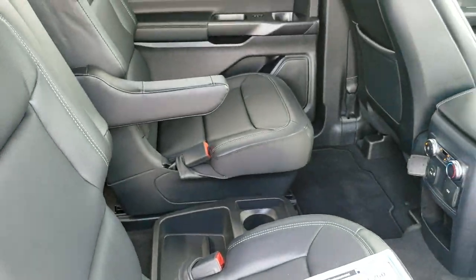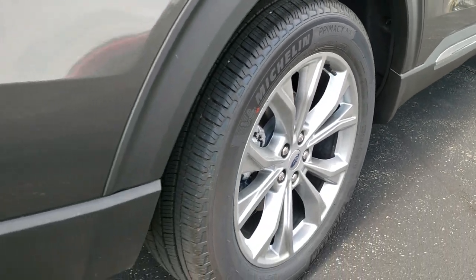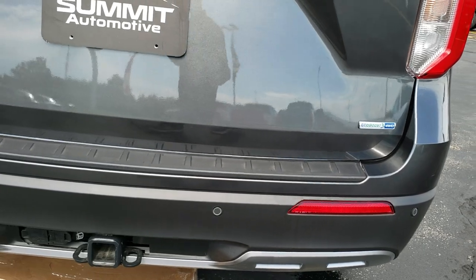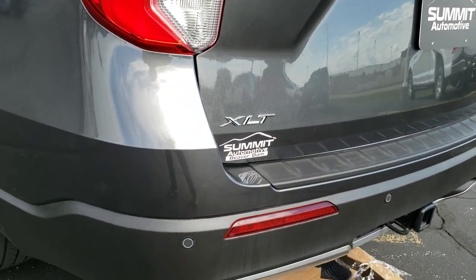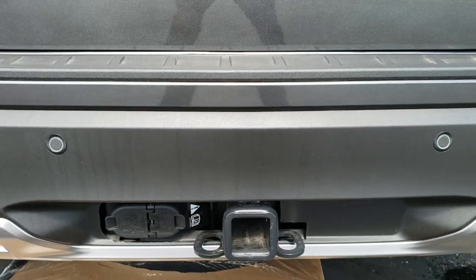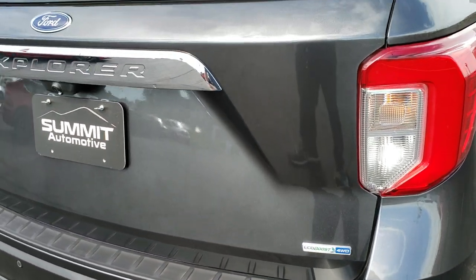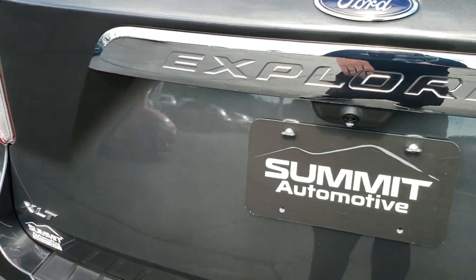It has the quad seats and leather interior in this XLT package, along with four-wheel disc brakes and backup parking sensors. The 2.3-liter EcoBoost motor pumps out 300 horsepower. It also comes with the tow package including four-pin and seven-pin wiring and a receiver hitch, capable of pulling 5,300 pounds. If you get the V6 EcoBoost, you can pull up to 5,600 pounds.